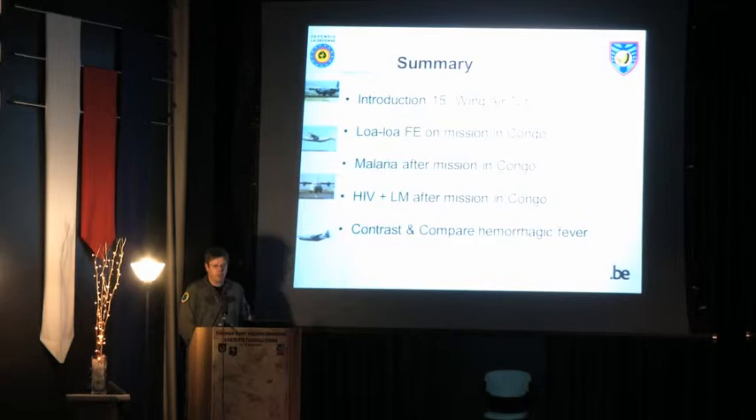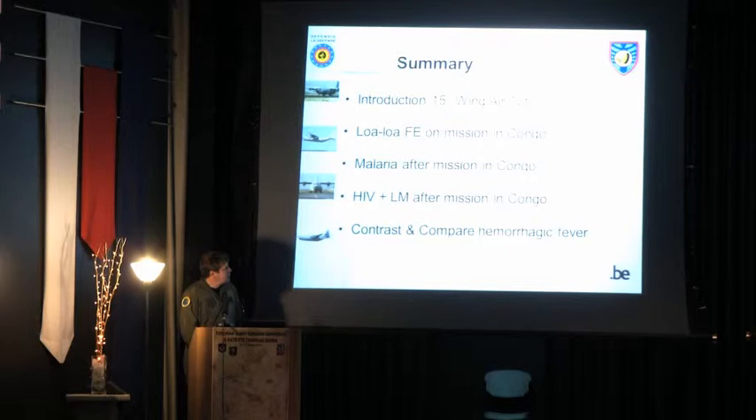I just want to introduce the 15th Air Transport Wing — what they are doing, what kind of fleet they have — and then I have three cases. The names alone are telling: Loa Loa is a very challenging name, so I will explain a little bit about that, and then a malaria case and an HIV positive case.